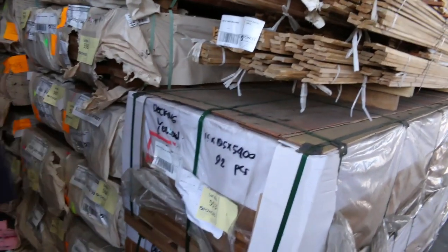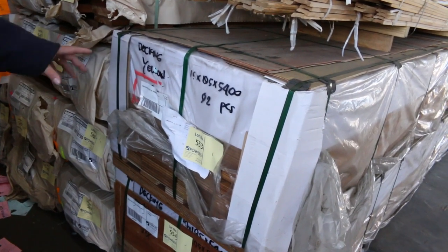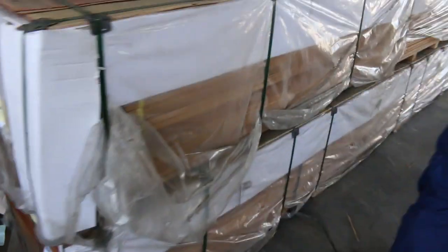A couple of interesting ones here: some pre-oiled 195 by 19 LVL decking in 5.4-meter set length packs. I'll pull the plastic off one of these so you can have a look — have a look at that, it's beautiful looking stock. A couple of packs out — you'll probably pick that up for about four dollars a meter. So that's the pre-finished LVL decking.